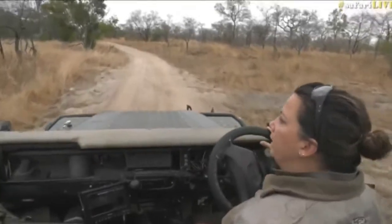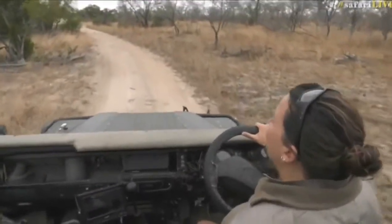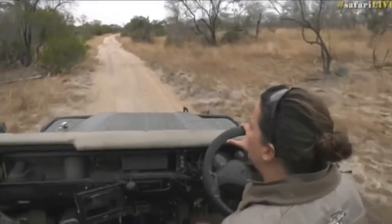It's very overcast. It was freezing cold — well, freezing cold by our standards this morning here in the Sands. It looked like it would possibly rain, but the clouds have lifted. So we're out seeing what we can find to show you today.